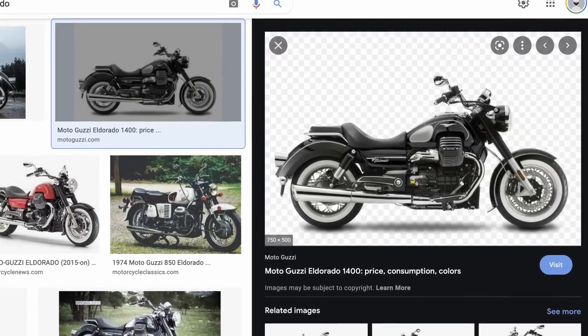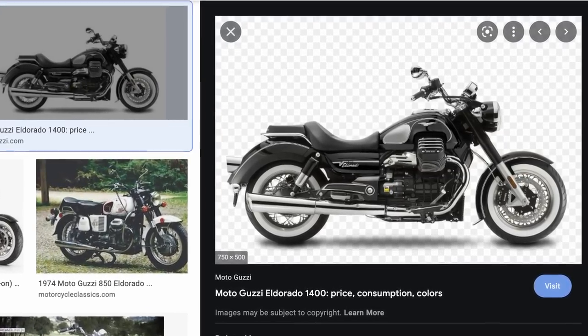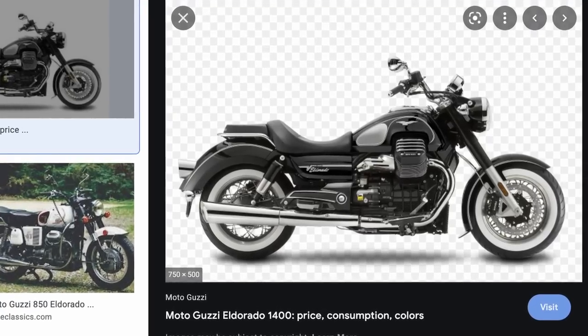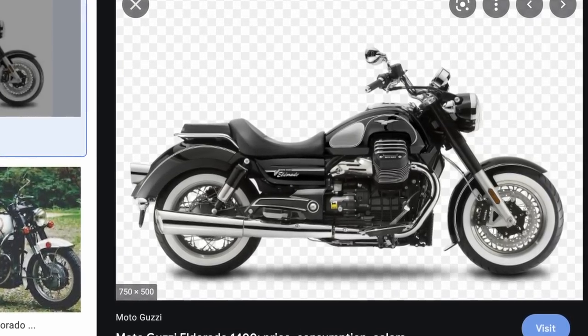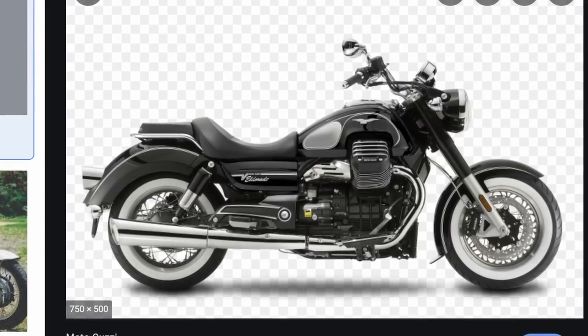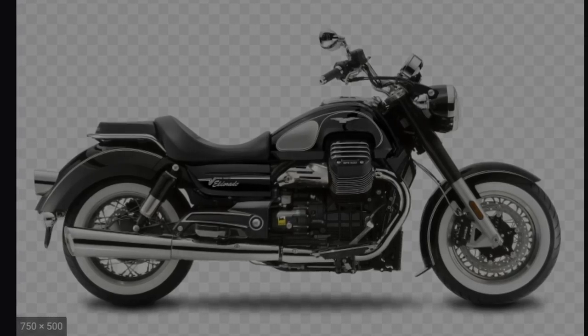My dad was actually looking at an old Moto Guzzi cruiser from the 70s — I think it was an Ambassador — and they've really kept their design language, which I think is really cool. Moto Guzzi is like the Harley Davidson of Italy. And maybe the most important thing to note about this bike: it has white wall tires. Why aren't there more motorcycles with white wall tires? It's just so cool and classy, but man, so heavy.